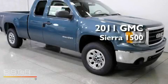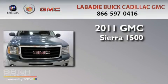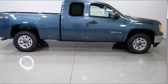This is a brand-new 2011 GMC Sierra 1500. It has a 4.8-liter 8-cylinder engine, an automatic transmission, and 4-wheel drive.